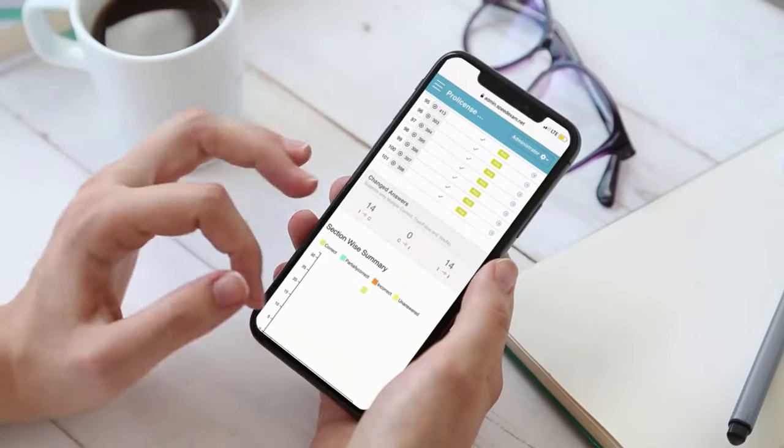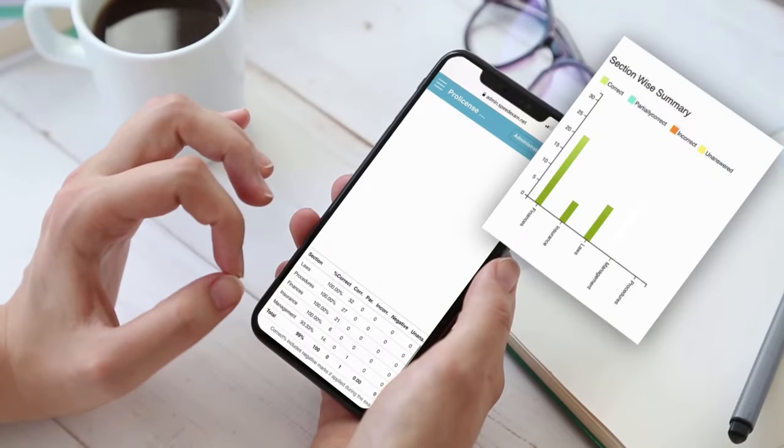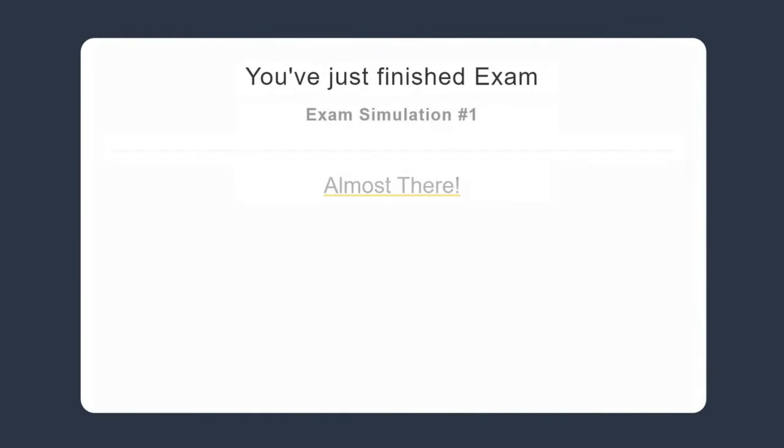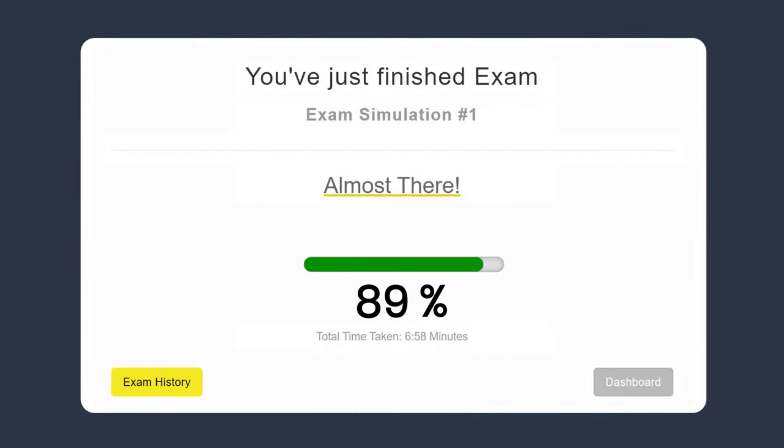The content is designed to mimic what you'll actually encounter on the licensing state exam. Once you've mastered each topic and passed your practice exams, the program will notify you that you're ready to take the state exam.